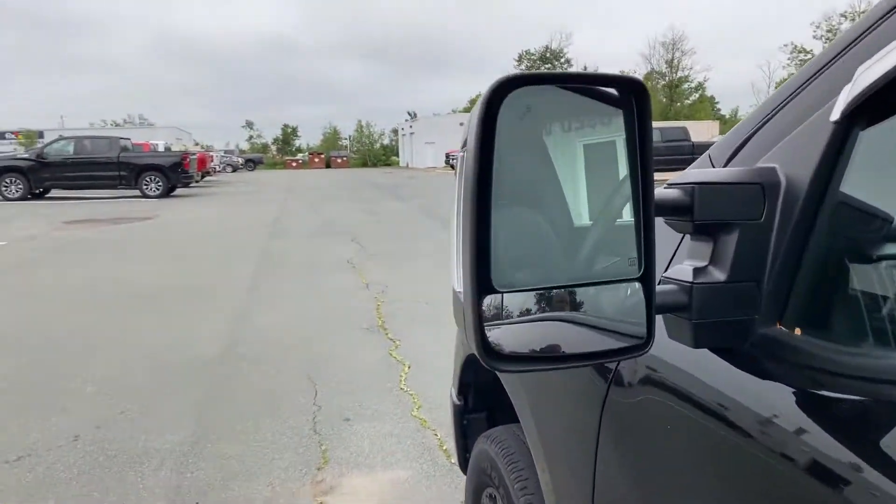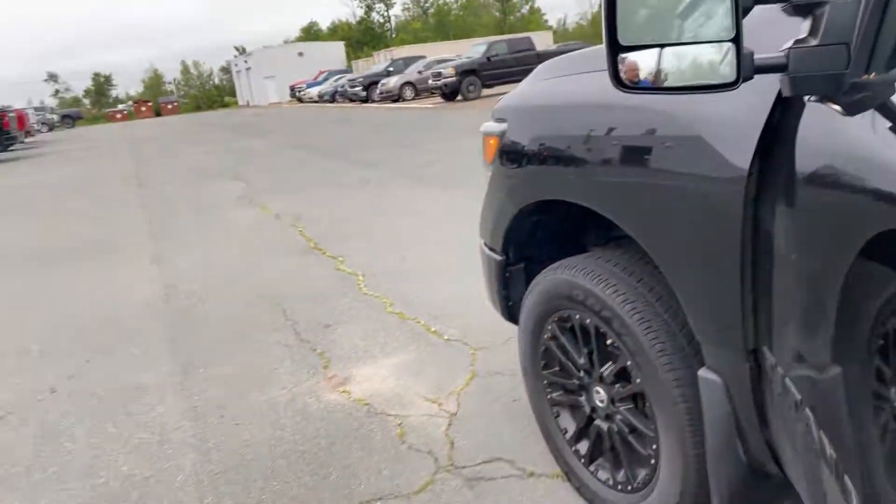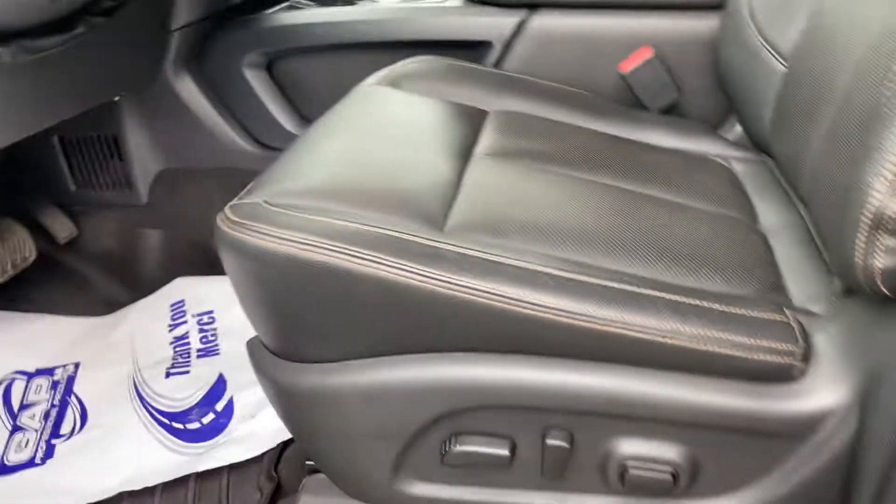This has got trailer tow mirrors that are heated as well as blind spot protection, power windows and door locks, memory seats, the Rockford Fosgate upgrade for the stereo system, and this is a 10-way power seat.